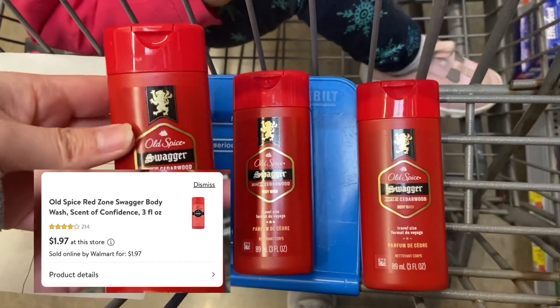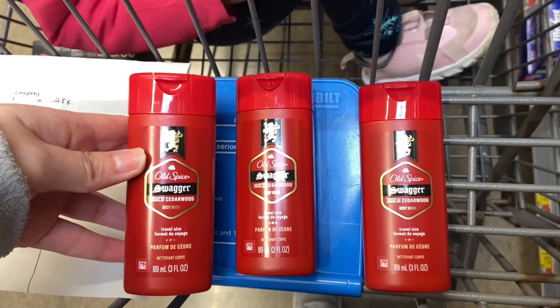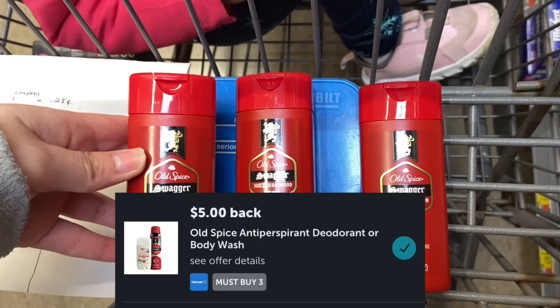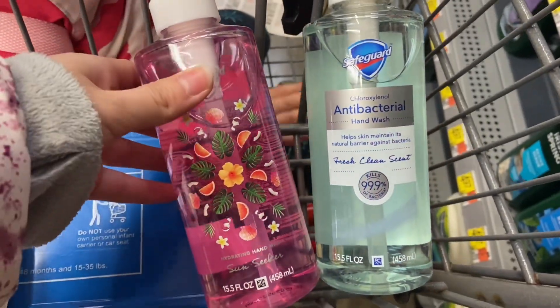Next up we have the little Old Spice Body Washes at $1.97. You're going to want to pick up three, and then submit over to Ibotta for $5 back when you buy three, making your final cost for all three just $0.91.